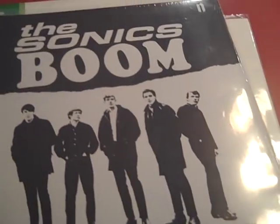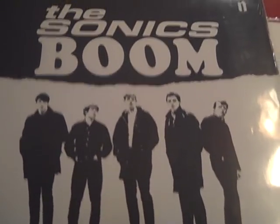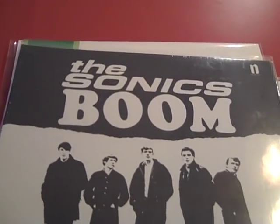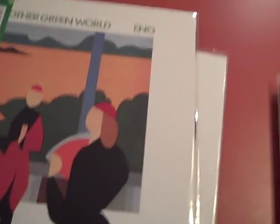Here we have the Sonics' sophomore album 'Boom.' The Sonics were a garage rock band — like a precursor to punk. If you have Sirius or XM satellite radio, check out Little Steven's Underground Garage; they play the Sonics a lot. You might know their tunes 'Psycho' or 'The Witch' from their first album. This is a great album and I highly recommend it if you're into garage rock. They're based out of Tacoma, Washington, and were very influential.